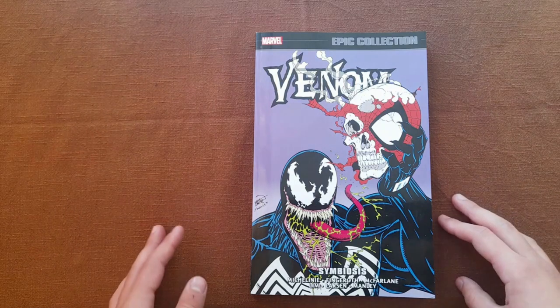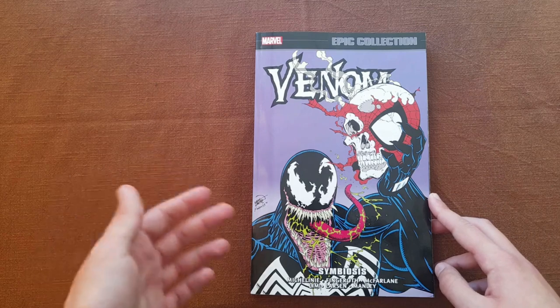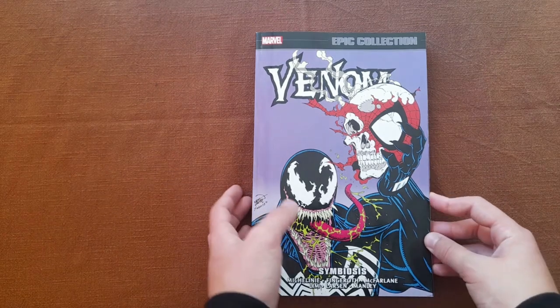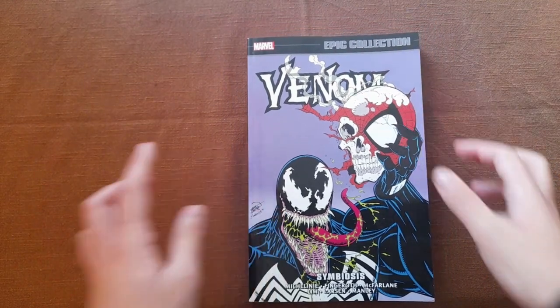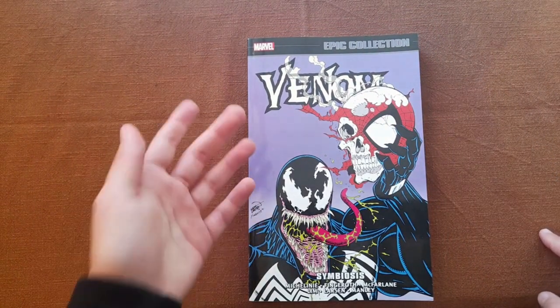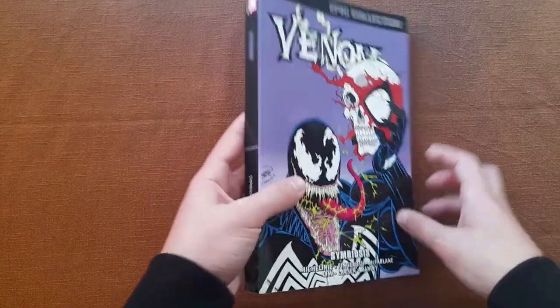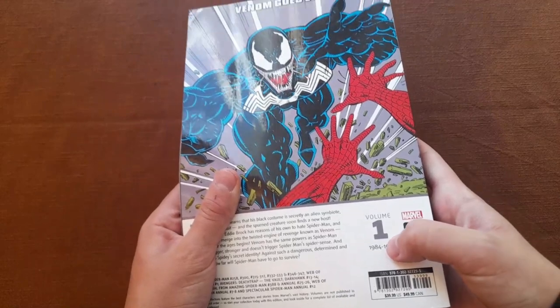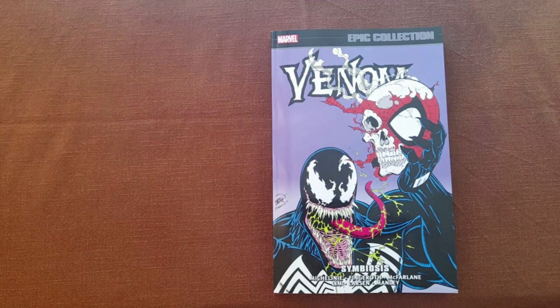If you have watched my video about the Epic Collections, you'd know what they are, but just in case you haven't, I'm going to explain it very quickly. This is part of a collection of trade paperbacks that feature every comic book a certain character has ever appeared in. This one is about Venom. It's Venom's first volume, but there are two more. Okay, let's get into the details.